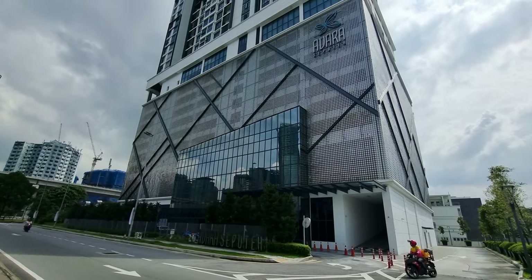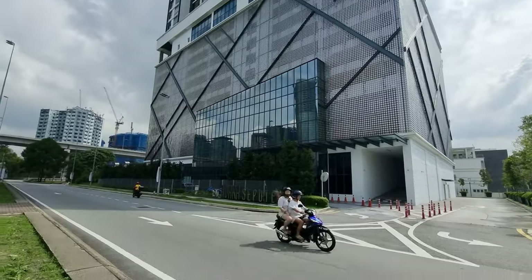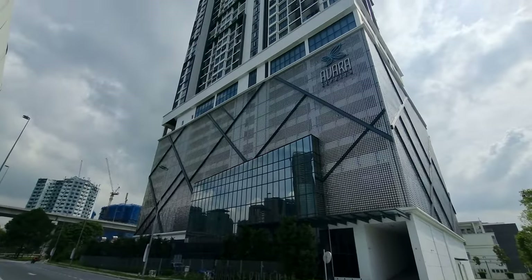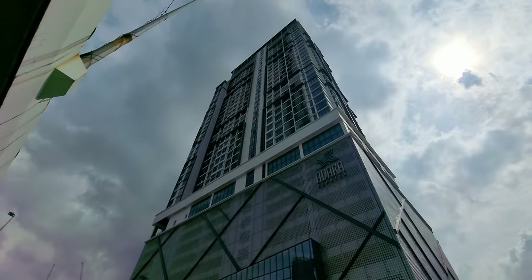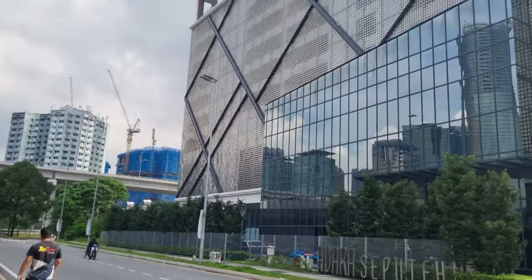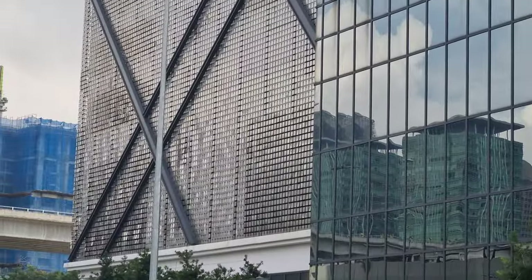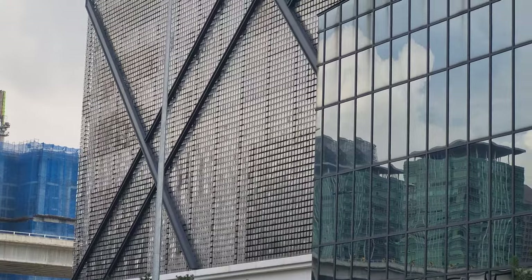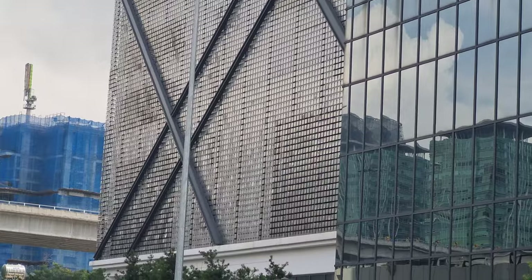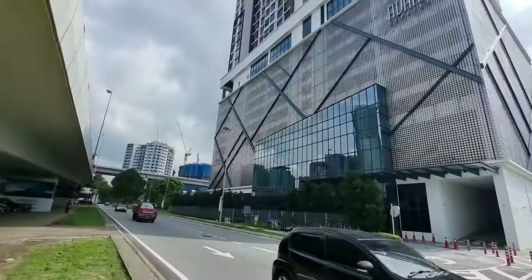Hello everybody, welcome back to my channel. This is Jack Chang here and today we're going to do yet another property review. It is Avaras Seputeh along Klang Road. Very nice development — I practically like this facade. It caught my attention. It consists of small individual metal plates, and when there's a breeze, the facade moves as if it's living.